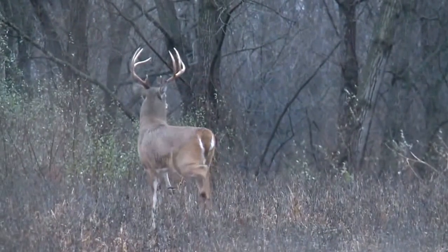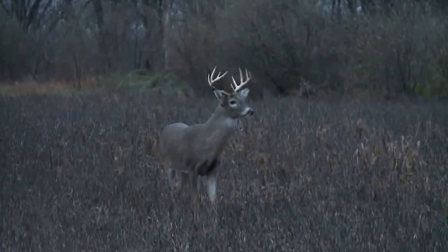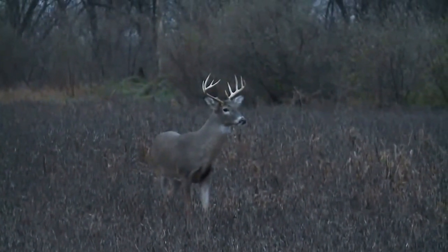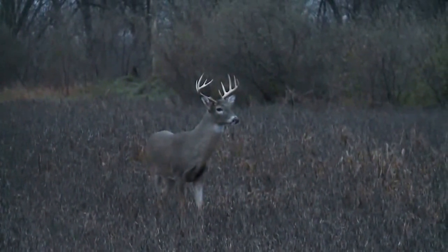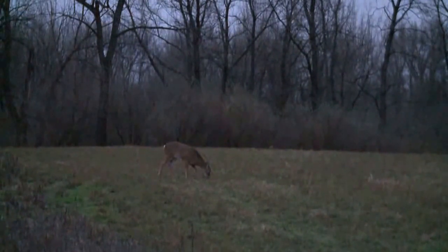I had a pretty big buck come into my decoy. A smaller buck — he's got potential — a ten-pointer. And then here at last light, an old, old doe came in. She got to 55, 60 yards, and that was close enough. I just slocked her right through.